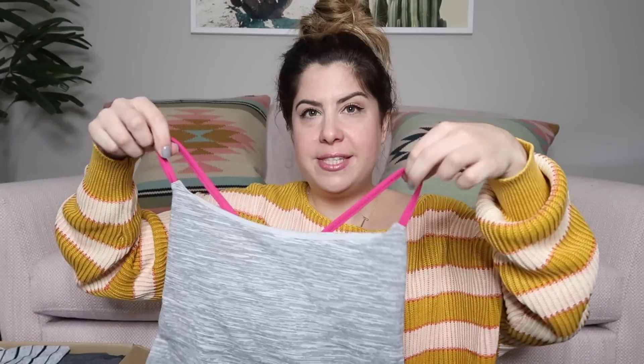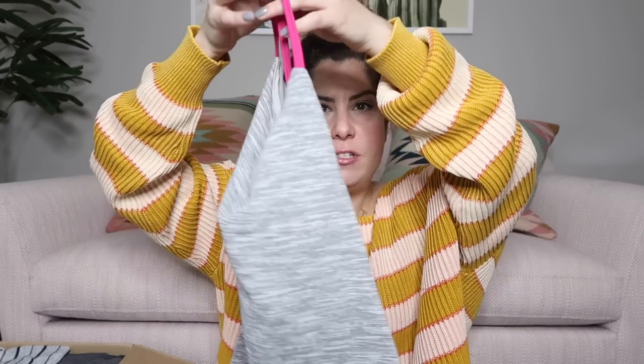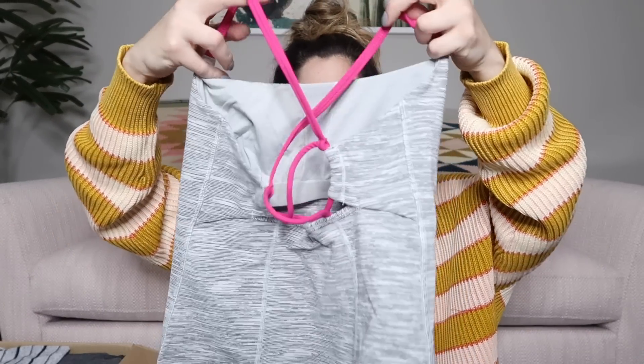The next one looks like Lululemon just from the looks of it. It's got a really cute cross back — it's gray and pink. And yes, I see the logo: Lululemon. I'll probably list this one around $35.